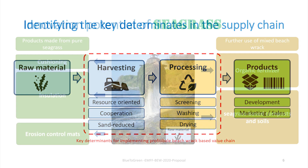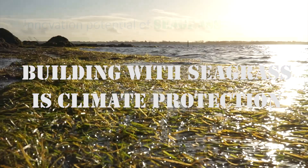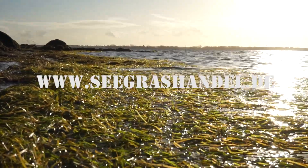To do this, we need a production site near the coast where seagrass is collected, washed, dried and pressed.